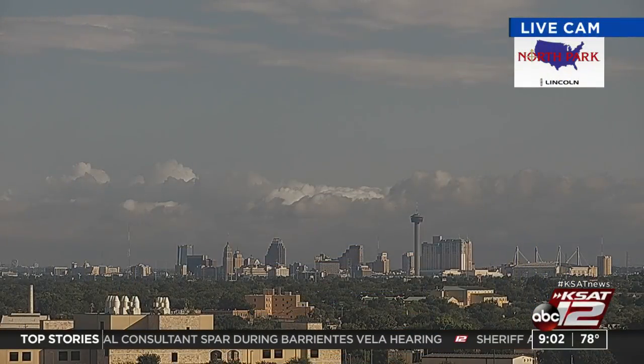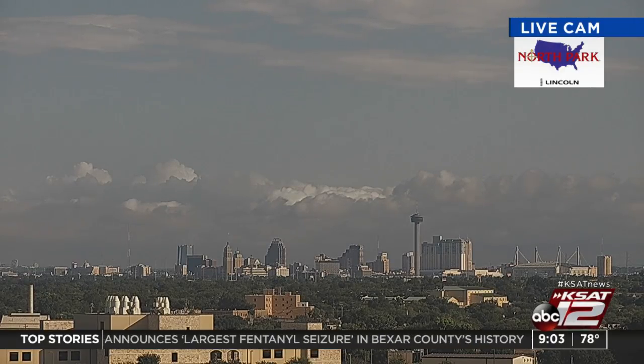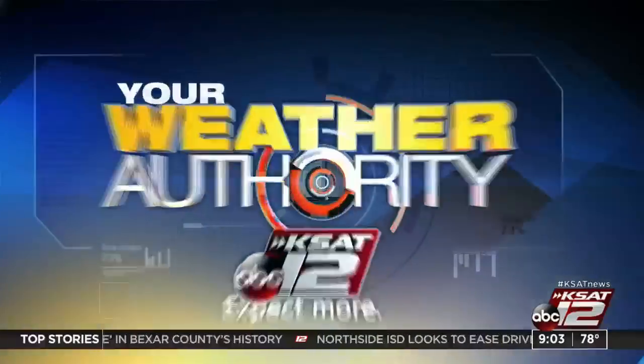After what UT and OU did claiming they're leaving for the SEC, college football is going to be that much more interesting. When they travel on the road — can you imagine the fans when OU goes to OSU? It's going to be very interesting. We're getting into football weather — true Texas Tech fans. As an Aggie, we welcome the Longhorn transfer.